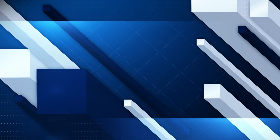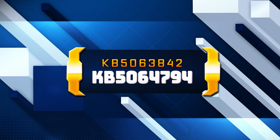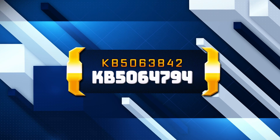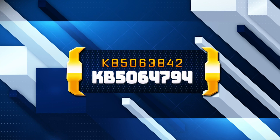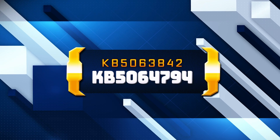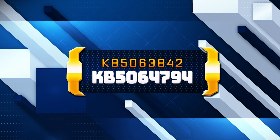The KB5063842 update adds a new feature that allows customers using the Windows 10 keyless commercial ESU solution alongside a Windows 365 subscription to block outbound network traffic. This enhancement supports compliance with zero exhaust policies. If you are unable to install this update, follow the instructions in this video.